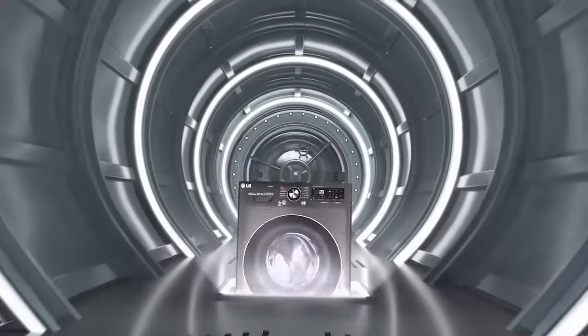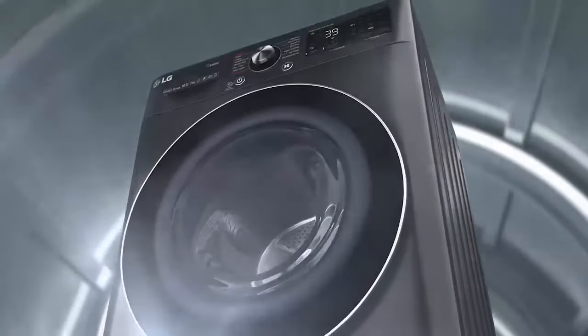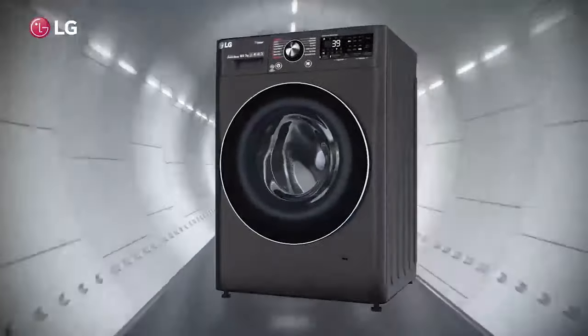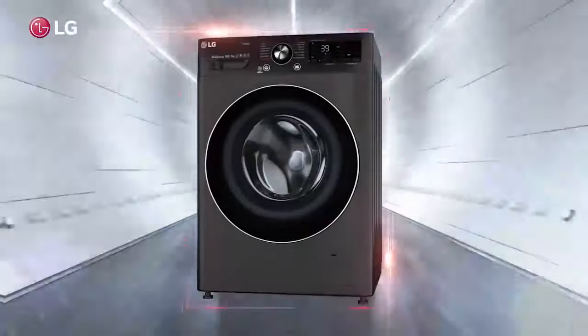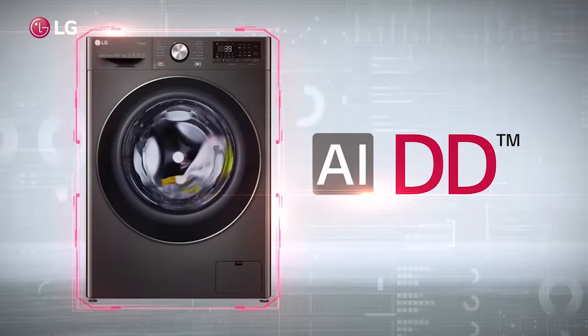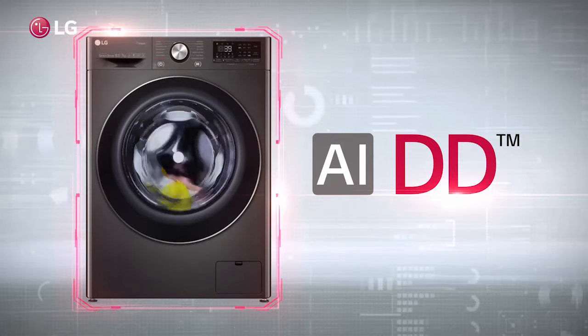Far ahead in the future lived technologies that belonged to a new era of washing. When LG's front-load washing machine travelled through time to meet those technologies, we knew there was no looking back. The future gave us artificial intelligence direct drive, and it took us on a drive to the next generation.